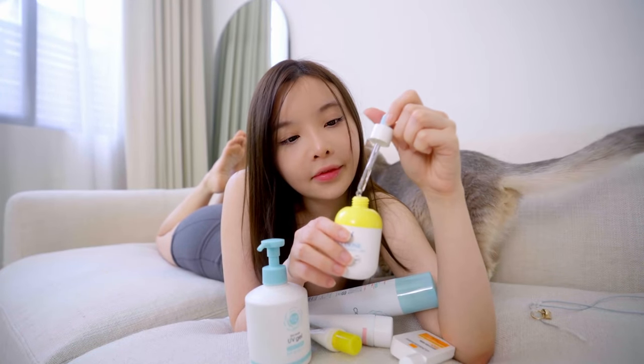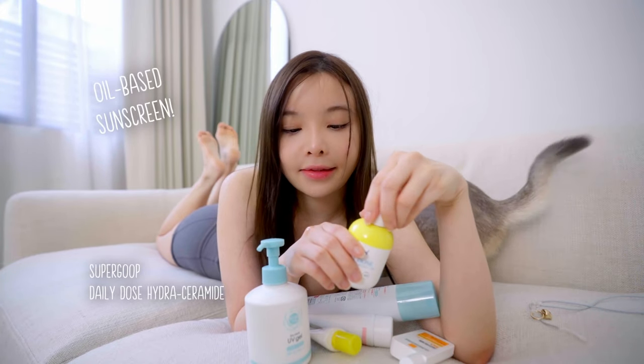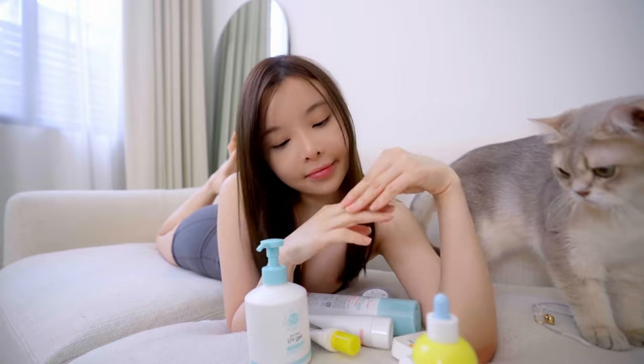The last sunscreen I'm going to share is an oil-based sunscreen from Supergoop. I discovered this when I was in LA and my skin was cracking, and this basically saved me. So I highly recommend it for dry climates.